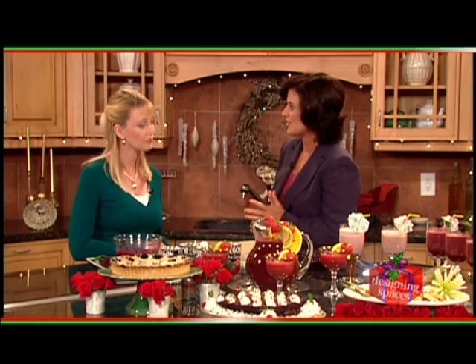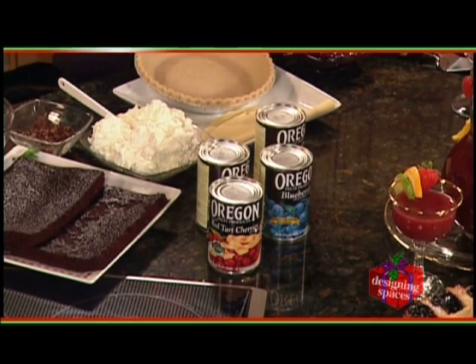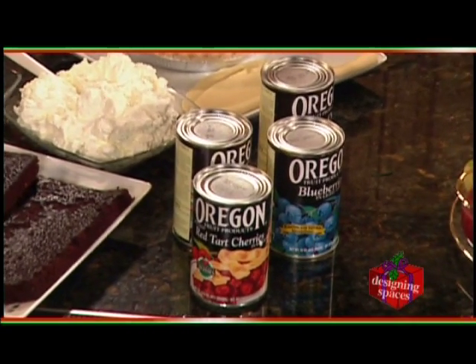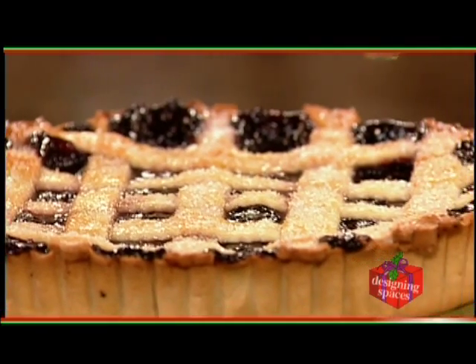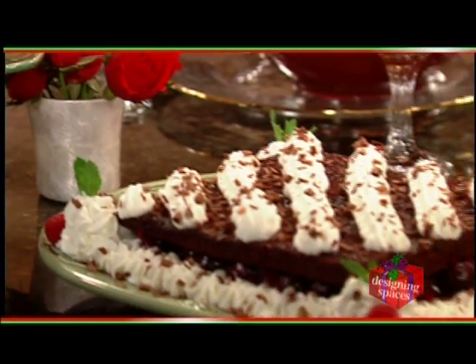Hi Debbie. Now tell us what exactly you have here that you're going to prepare and where our viewers can get the recipes. We're going to be making a traditional Oregon blueberry pie and a black forest torte using sweet bing cherries, and the recipes are on our website, oregonfruit.com. What is so special about the Oregon Fruit Products? Oregon Fruit has been packing fresh berries and cherries in the can for over 75 years, sourced from the same local farms in the Willamette Valley in Oregon. And it's all USDA quality, first quality fruit, packed fresh and ripe. Sounds good — let's go ahead and get started with our first recipe.